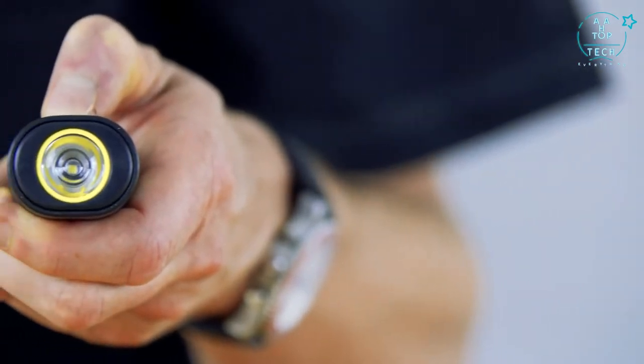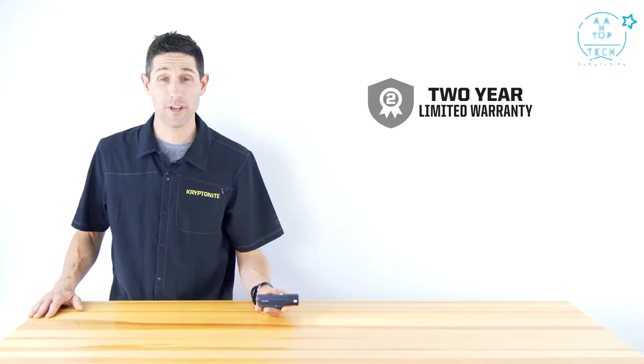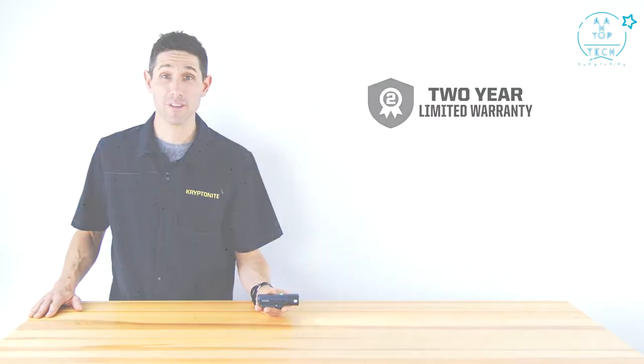The Alley F650 is a powerful, compact front light, great for the avid commuter. Like all of our Streetlight series, it comes with a 2-year limited warranty.